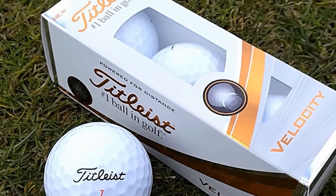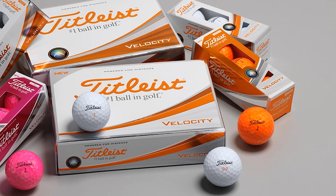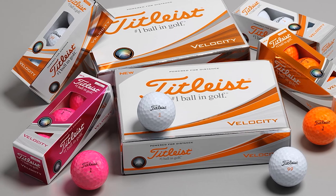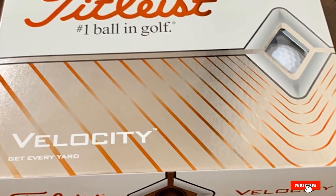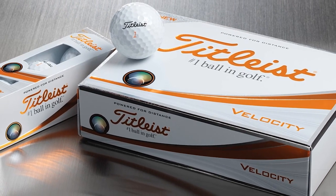The Titleist Velocity also offers four color options with three new matte finishes. You can play orange, pink, or green balls with an anti-UV light shield, which helps track ball flight in the sky and on the green. However, be careful with the orange ones — you may need more time to find them if your course has many leaves.